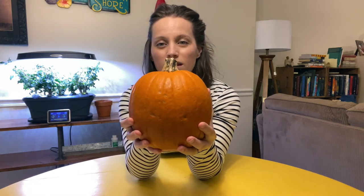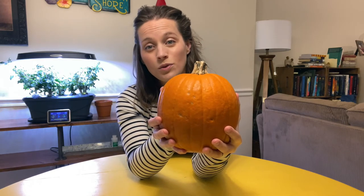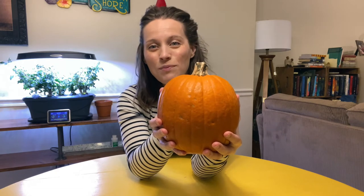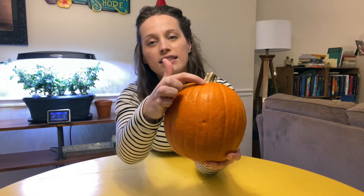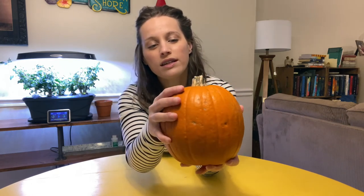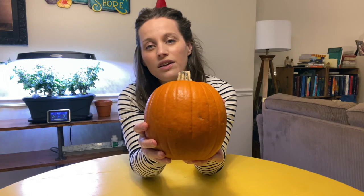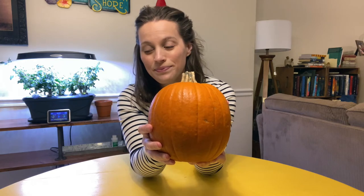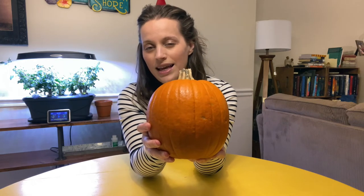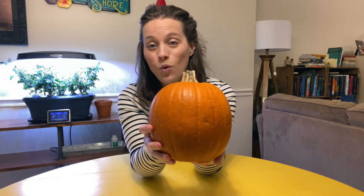Now, look really close. Do you think that the skin of the pumpkin is smooth? No, the pumpkin skin is actually very bumpy, and it has these lines all the way around it from the stem to the bottom. Do you see those? Those are called ribs. Can you say ribs? Now, let's cut this pumpkin open to see what's inside.